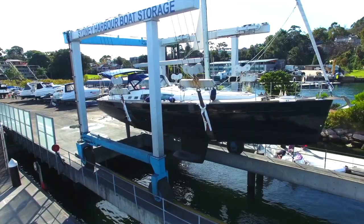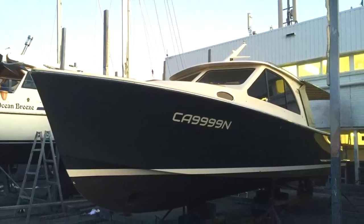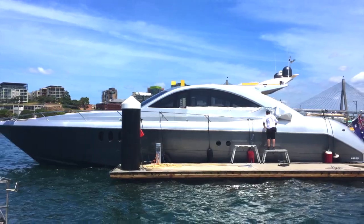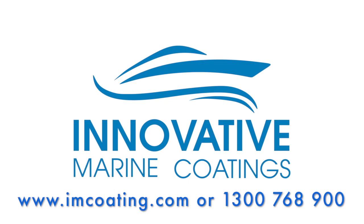Innovative Marine Coatings have wrapped many boats and with their Australian wide network can add significant value to your pride and joy today. Innovative Marine Coatings — changing the face of marine.